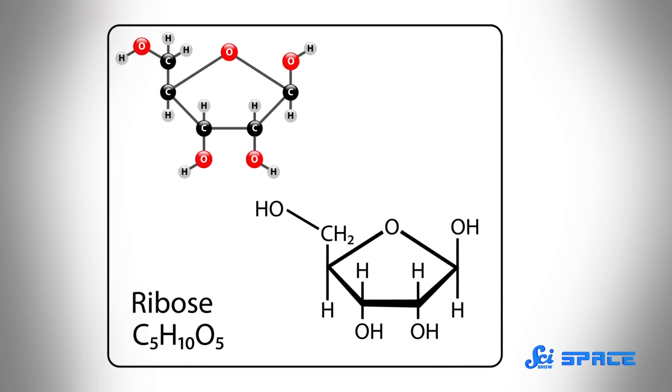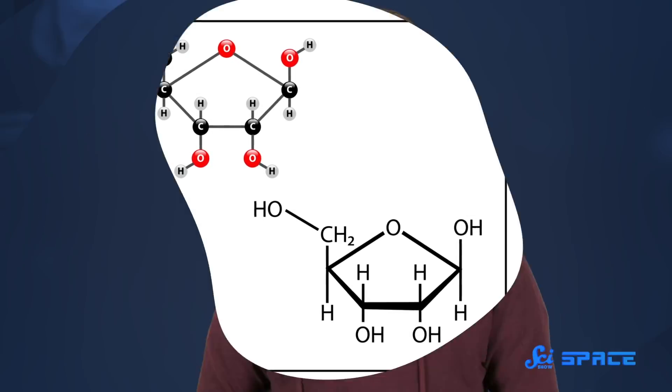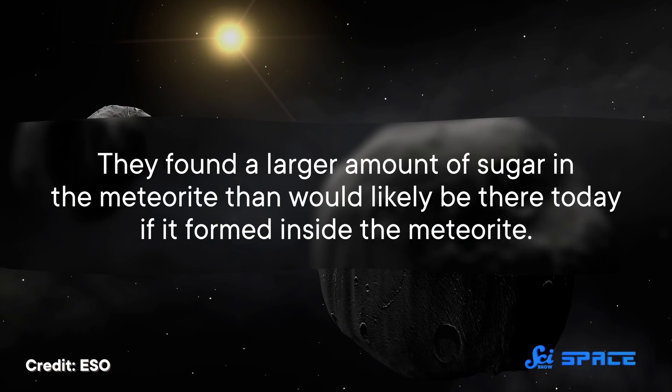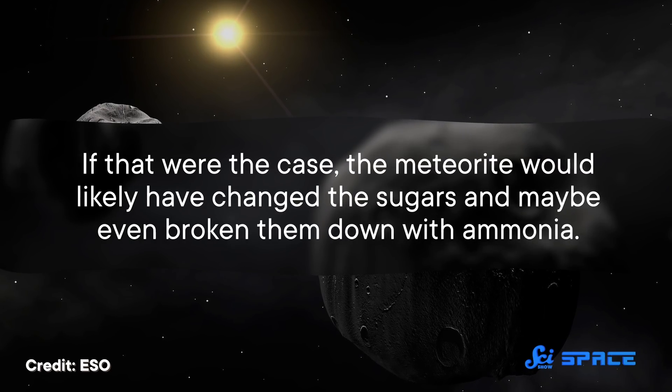But none of the sugars analyzed so far in meteorites were the kind of foundational sugar that we use to stay alive — until 2019, when a new study changed the sweet space rock narrative. A Japanese research group isolated ribose from meteorites. That is the same sugar that we use to make RNA. Based on the mineral makeup of the meteorites, they think the sugar came from space, and that at least some of the sugar predates the meteorite. They found a larger amount of sugar in the meteorite than would likely be there today if it had formed inside the meteorite — because if that were the case, the meteorite would likely have changed the sugars, and maybe even broken them down with ammonia.